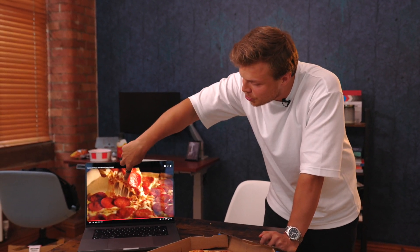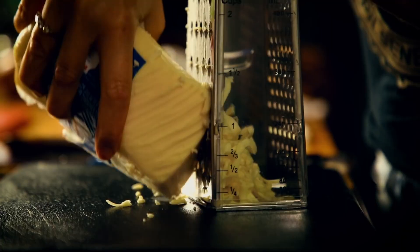Basically what happens with this cheese is that they put cheese in the dividing lines and then heat it up so it melts. And then when they pick it up, it looks like this.